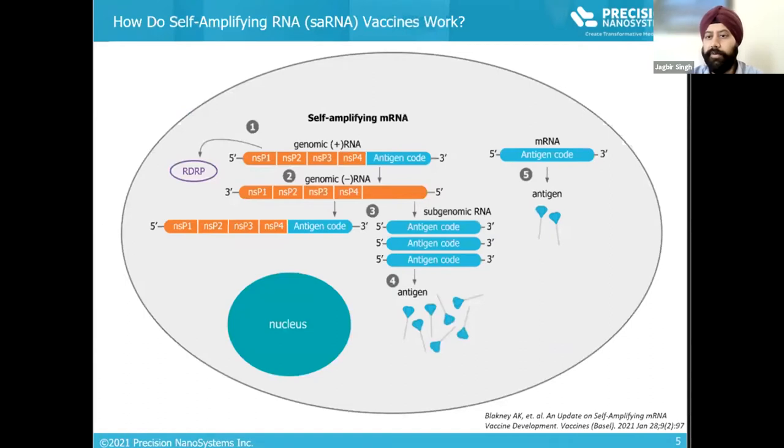PNI has received funding from the Canadian government to develop a COVID vaccine. Although both Moderna and Pfizer-BioNTech vaccines use conventional classical mRNA technology for in vivo expression of viral antigens, we chose to focus on developing self-amplifying RNA for expression of antigen. The key advantage is that a single strand of self-amplifying RNA can make multiple copies of the antigenic mRNA sequence itself.